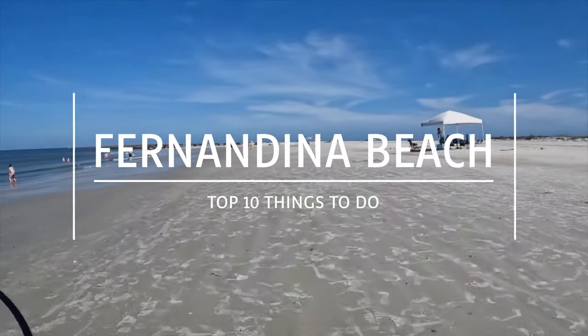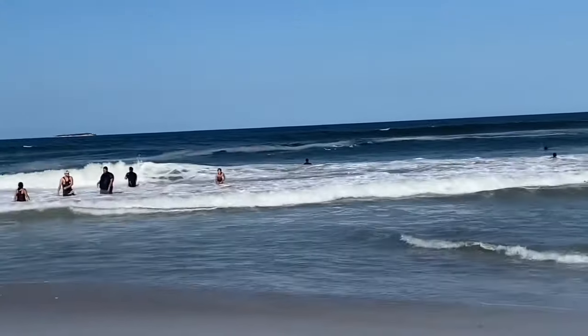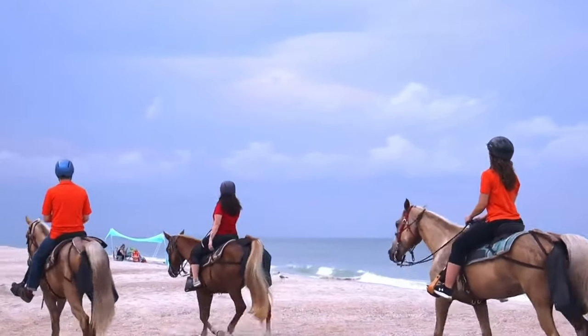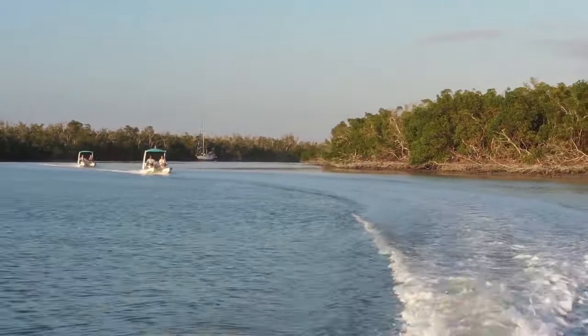Greetings. Welcome to Fernandina Beach, a charming town that offers a mix of picturesque landscapes and unforgettable adventures on Amelia Island, Florida. Make sure to stick around until the end, as we've added two bonus fun facts along the way. Let's get started.